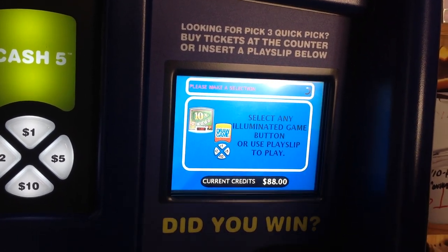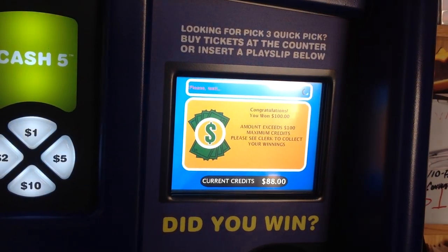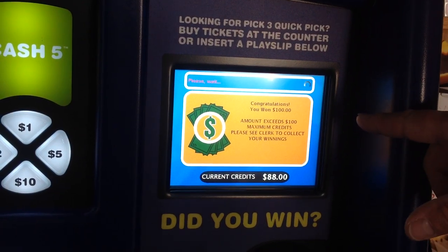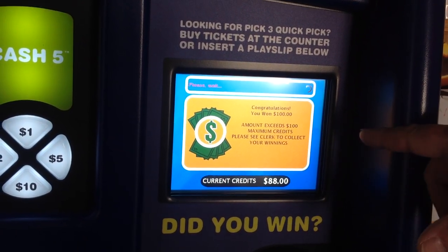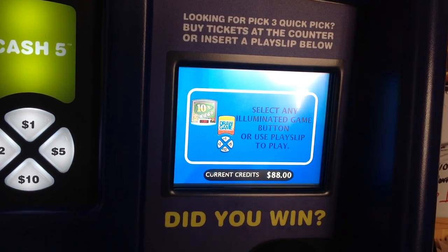Anything over $50? Congratulations, you won $100. Amount exceeds $100 maximum credits. Please see clerk to collect your winnings. So this has to be $50 — up to $50.